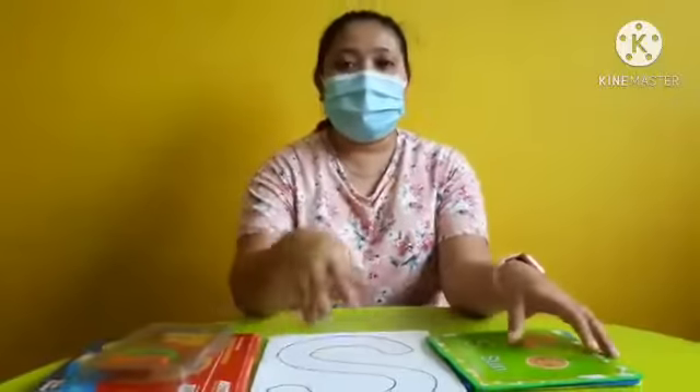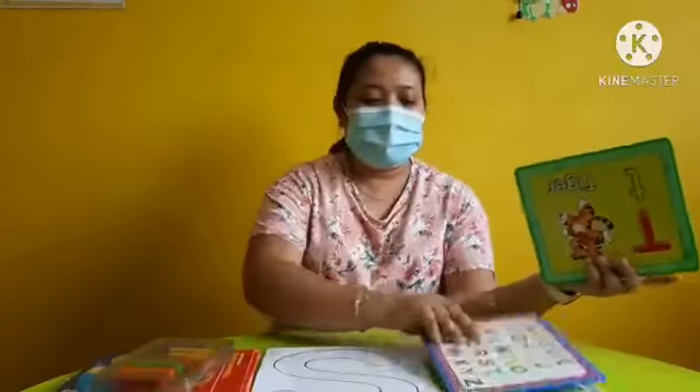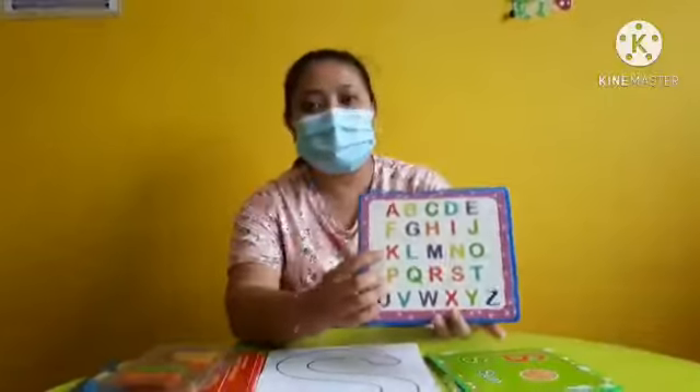Now before we start our worksheet, let's sing a song first. We sing an ABC song.